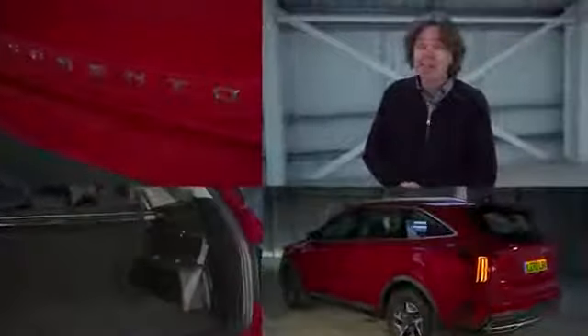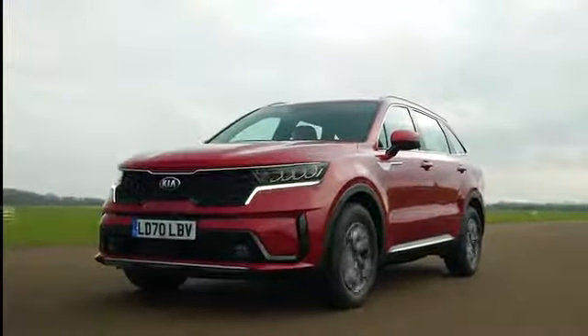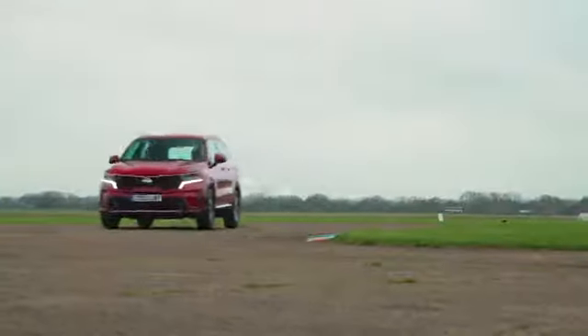This latest Sorento is available as a hybrid, which means it combines good real-world fuel economy with comparatively low emissions. The petrol engine, electric motor and automatic gearbox work well together, delivering smooth progress and punchy performance.